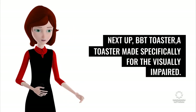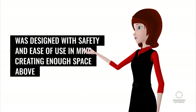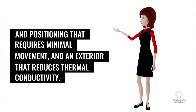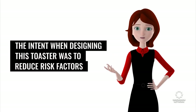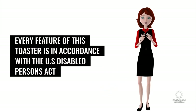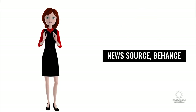Next up, BBT Toaster — a toaster made specifically for the visually impaired. Designed by a collective of product designers from South Korea, this toaster was designed with safety and ease of use in mind, creating enough space above the bread inlet to prevent contact with hot metal, buttons with braille and positioning that requires minimal movement, and an exterior that reduces thermal conductivity. Every feature of this toaster is in accordance with the U.S. Disabled Persons Act and is a prime example of how accessibility can be applied to design. News source: Behance.